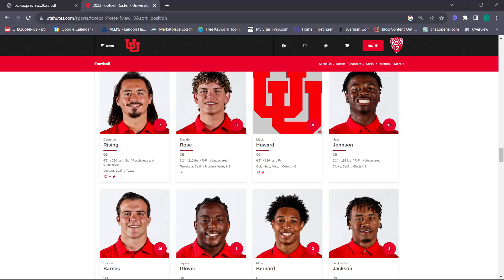Obviously we have all the confidence in the world in Cam Rising – probably the best quarterback in Utah history, two-time Pac-12 champion. He's the reason why we're here at this point. Obviously the concerns with his health are big coming off the ACL tear. Watching Brandon Rose at the spring game, the dude looked like he knew how to run an offense. His eyes were always downfield, he looked pretty mobile, and his spiral is really tight.